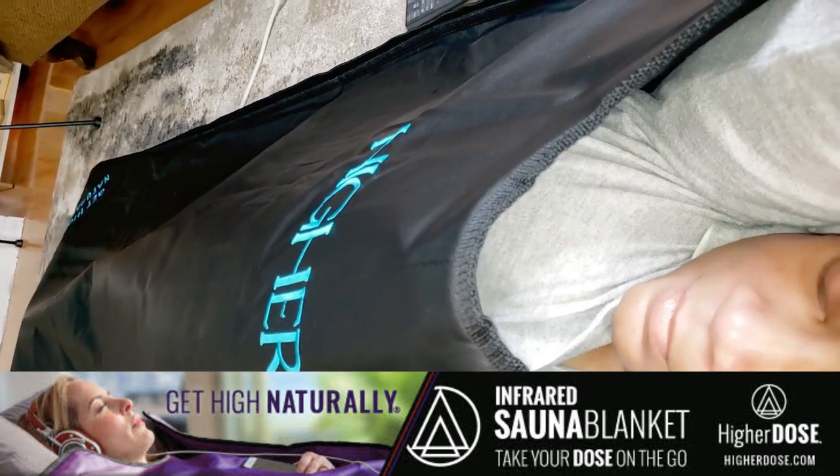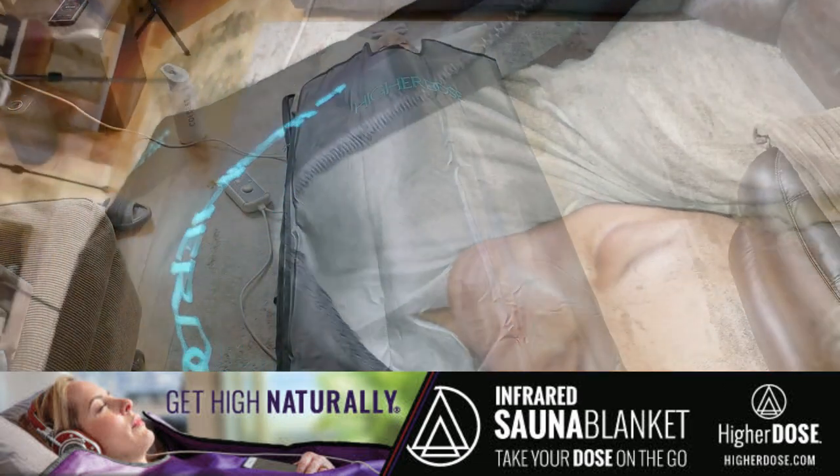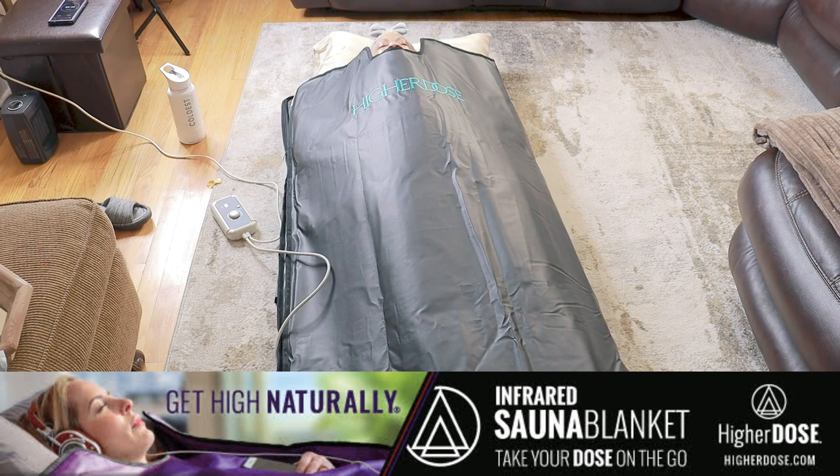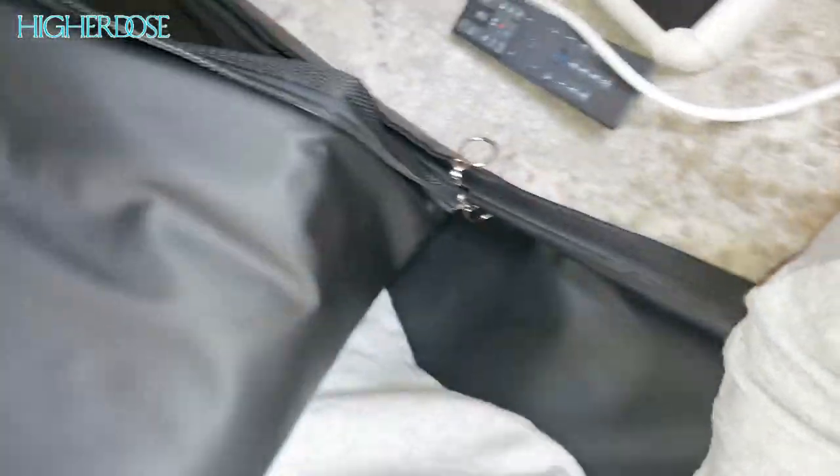This blanket isn't just about sweating — it's about enhancing your overall well-being, whether you're looking to recover from a tough workout, detox after a long day, or simply indulge in some self-care. The Higher Dose Infrared Sauna Blanket offers a way to do it all. I've always loved the idea of saunas, but getting to a spa isn't always convenient or affordable. The Higher Dose Infrared Sauna Blanket is a game-changer.